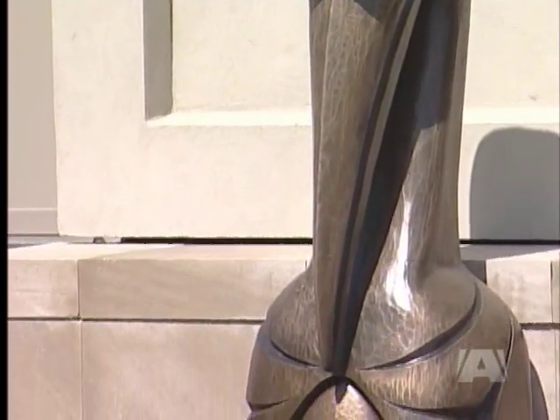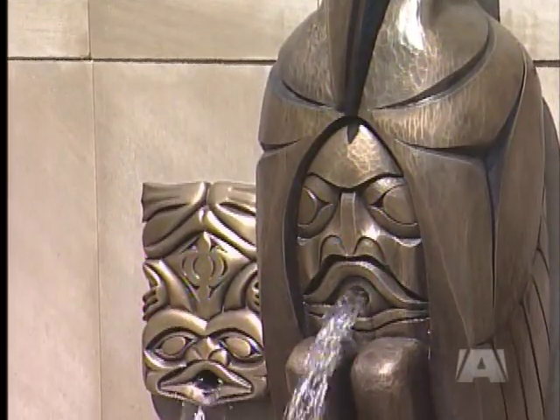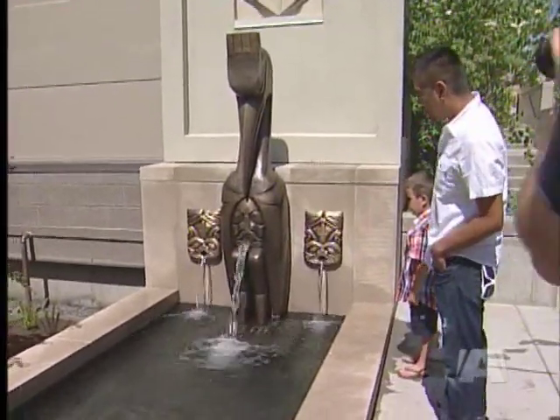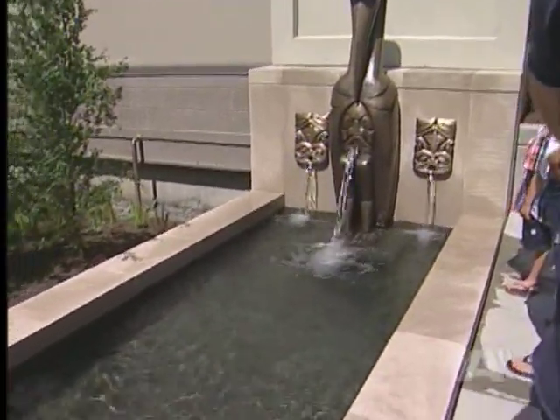It's the first bronze water feature La Fortune has created. The heron is flanked by frogs and represents the deep-rooted First Nation culture in the Saanich area. This is a place where people can come and spend lots of time, between the ambiance and the walkability of the site.